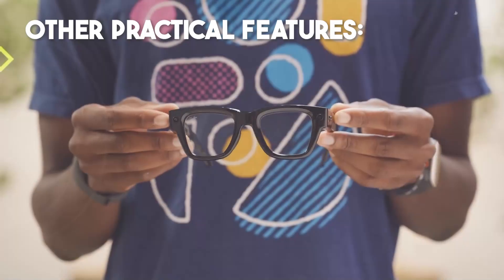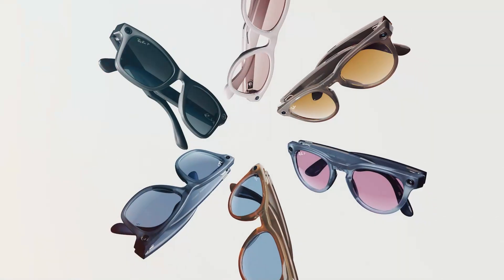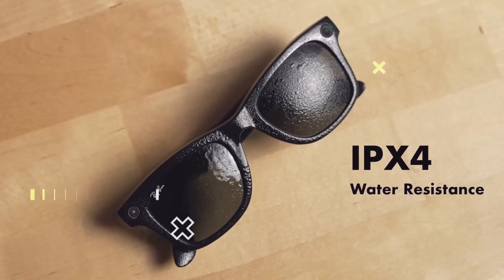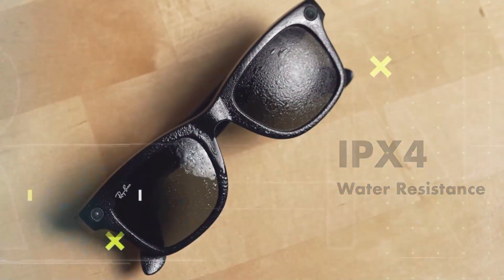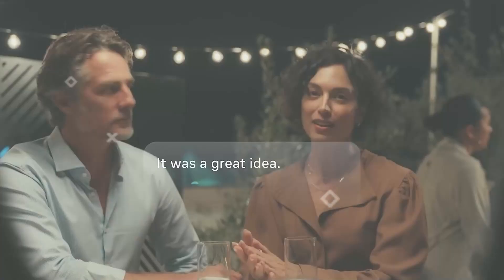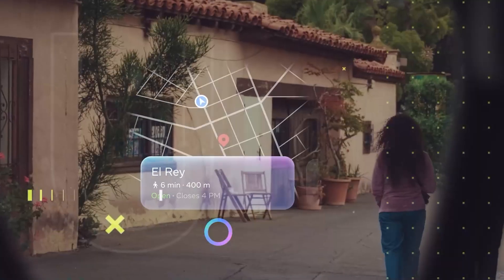Other practical features include transition lenses automatically adjusting to light, and options for prescription lenses. Water resistance: glasses are IPX4, neural band is IPX7 — so splashes and sweat are covered. Real-time translation and live captions: the display can show what someone is saying and translate on the fly. This can be huge for communication, accessibility, and travel.